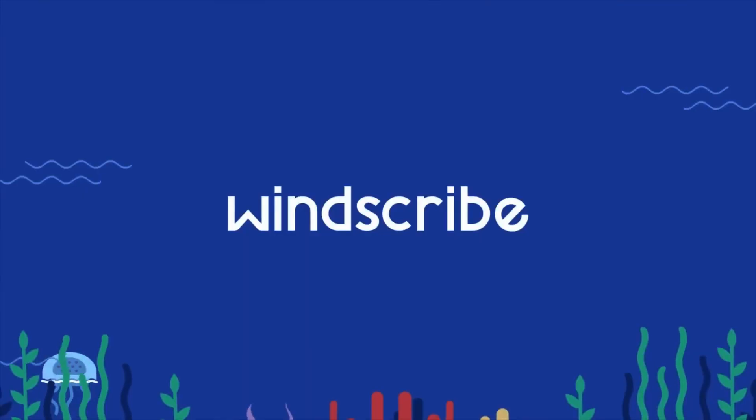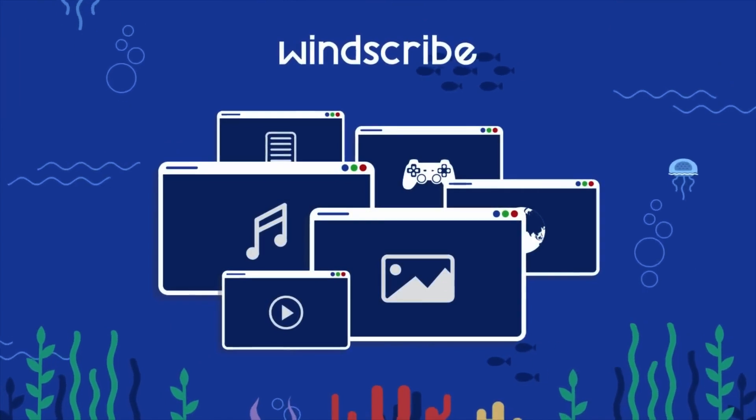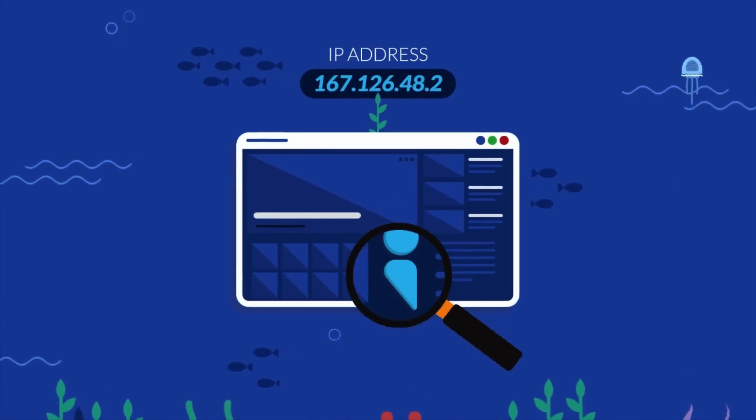If you've accumulated a ridiculous amount of gadgets, you want to make sure that every single one is protected. That's why Windscribe VPN is the best option for multiple device protection. For the free version, Windscribe offers a domain and IP blocking tool for malware and intrusive ads.